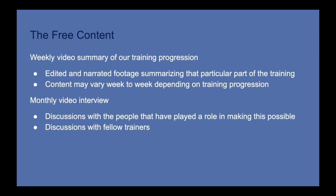I'll also be offering a monthly video interview, which I'm really excited about. I'm a big believer in community and I want to have discussions with the people that have played a role in making this possible, as well as fellow trainers continuing to support me in this endeavor. We plan on talking to Limra's breeder, my colleagues, and other sources of inspiration in the horse world that are helping me navigate this whole thing.